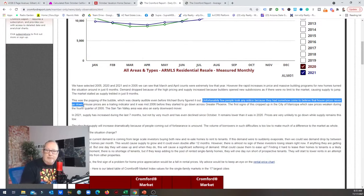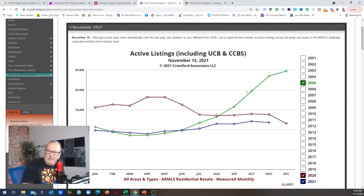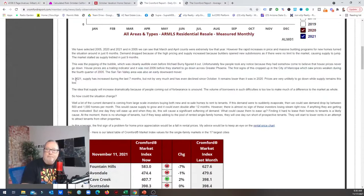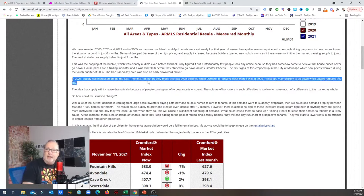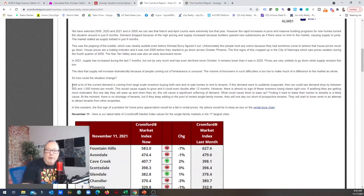House prices are a trailing indicator, and it was mid-2006 before they started going down across the Greater Phoenix area. As inventory was going up, prices didn't come down until the next year — so inventory is a leading indicator. In 2021, supply has increased during the last seven months but not by very much, and has even declined since October. Prices are very unlikely to go down while supply remains this low. The idea that supply will increase dramatically because of people coming out of forbearance is unsound — the volume of borrowers in such difficulties is too low.